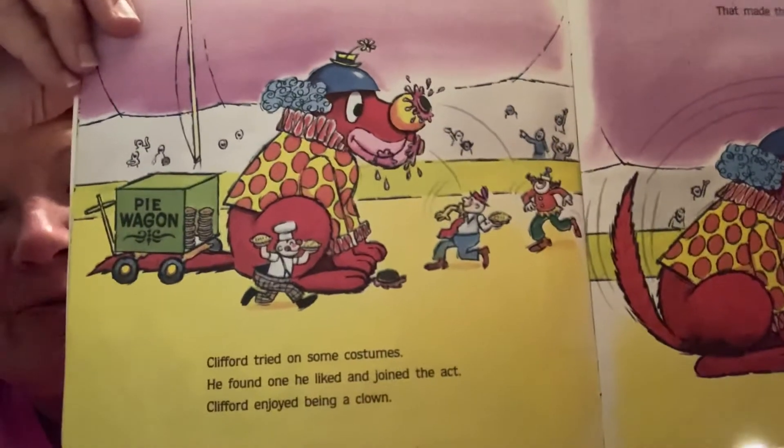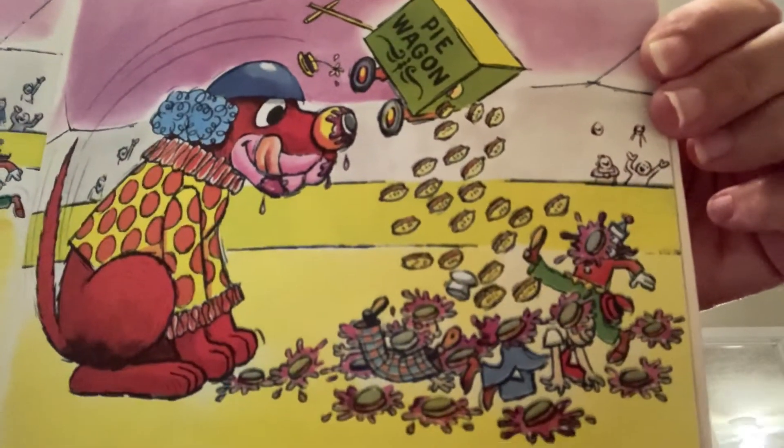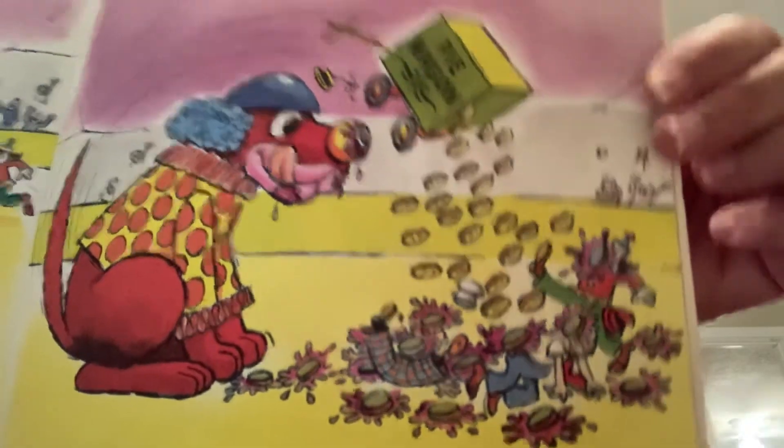Do you see, boys and girls? The wagon is on his tail. Then he wags his tail and knocks the wagon off — that makes the clowns even funnier!